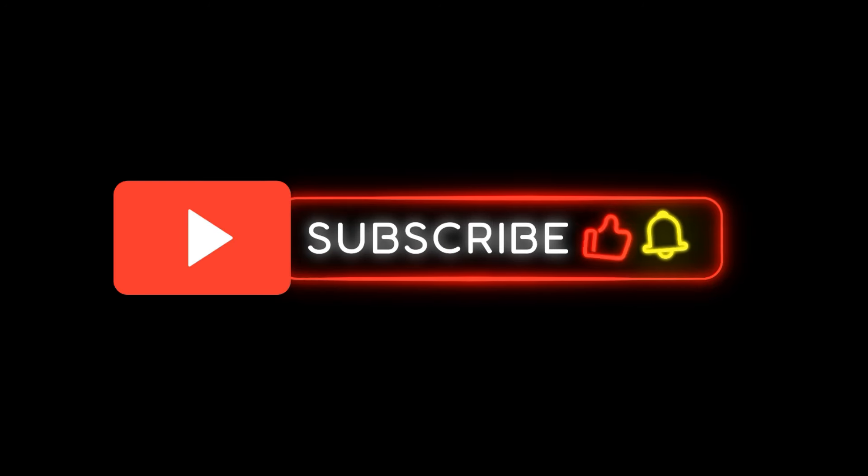Please subscribe and stay to the end, where I'll introduce our new subscription mascot, Nutless the Squirrel.